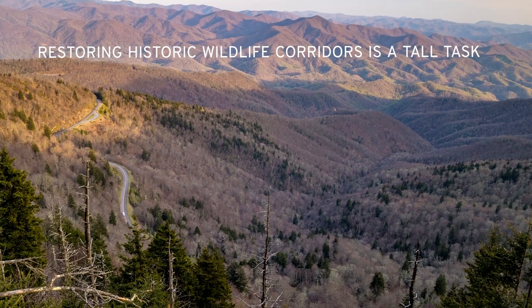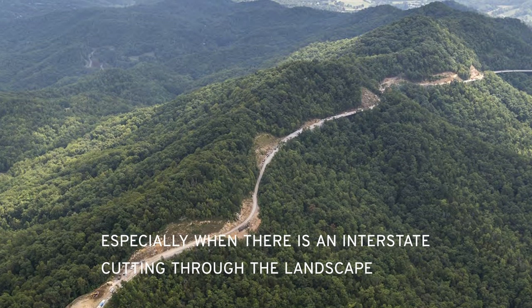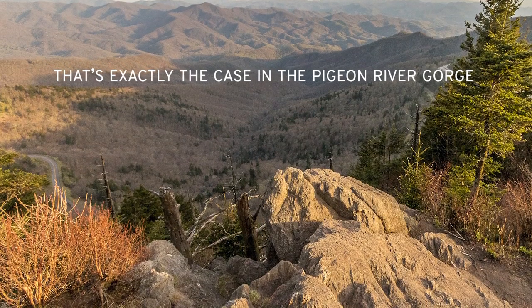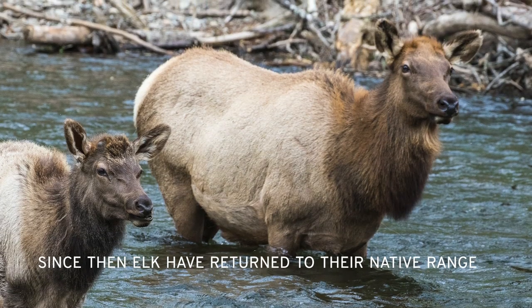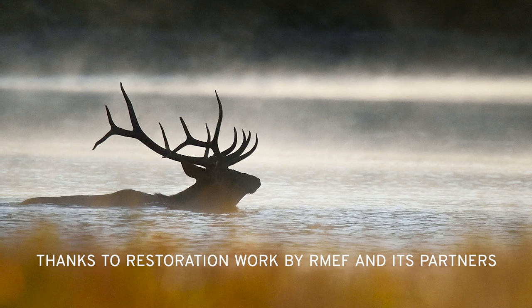Restoring historic wildlife movement corridors is a tall task, especially when there's an interstate highway that cuts a swath through the landscape. That's exactly the case in the Pigeon River Gorge near the North Carolina-Tennessee state line. Crews built I-40 along the Pigeon River five decades ago. Since then, elk returned to their native range there thanks to restoration work by the Rocky Mountain Elk Foundation and its partners.